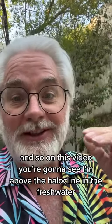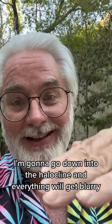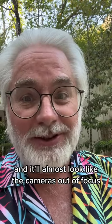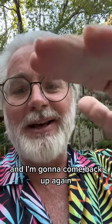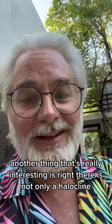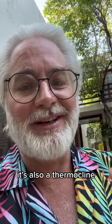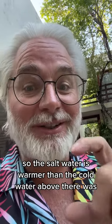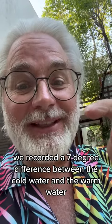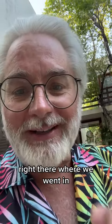In this video, you're going to see I'm above the halocline in the fresh water. I'm going to go down into the halocline and everything will get blurry — it'll almost look like the camera's out of focus. Then I'm going to come back up so you can see what it looks like coming out of the halocline. Right there, it's not only a halocline, it's also a thermocline — the salt water is warmer than the cold water above. We recorded a 7 degree difference between the cold and warm water right where we went in.